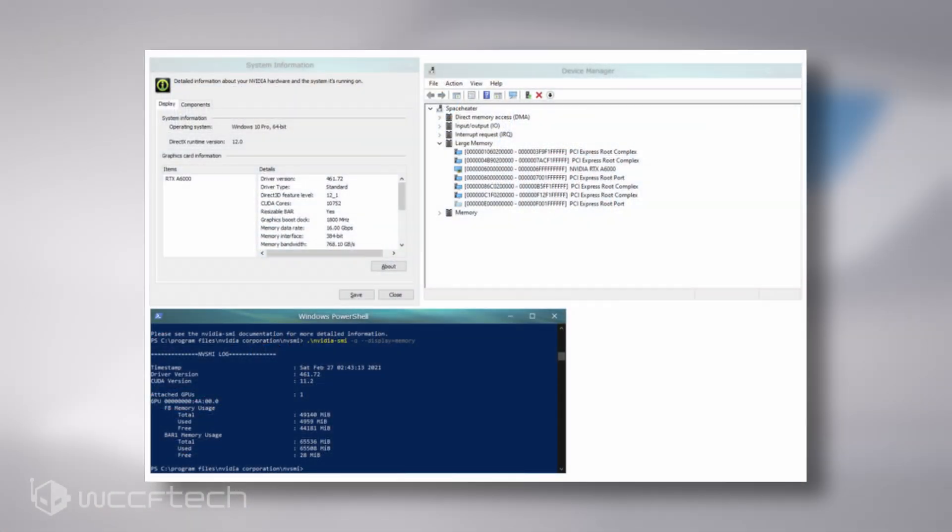The RTX A6000 is the only Ampere card with the full GA102 GPU, featuring 10,752 CUDA cores. The amount of memory on this card dwarfs any other RTX 30 series card with 48GB of GDDR6 memory. One reason we could not see GDDR6X memory is that it's not available in such high capacities.